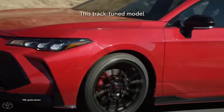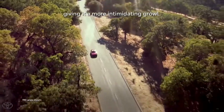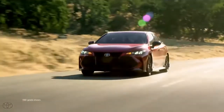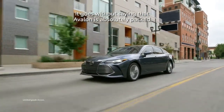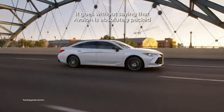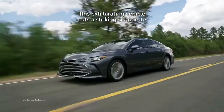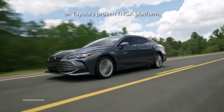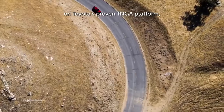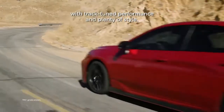This track-tuned model also features a cat-back dual exhaust, giving it a more intimidating growl. As Toyota's flagship sedan, Avalon is absolutely packed with premium features and clever technologies. This exhilarating vehicle cuts a striking silhouette on Toyota's proven TNGA platform, and its TRD grade ups the ante with track-tuned performance and plenty of style.